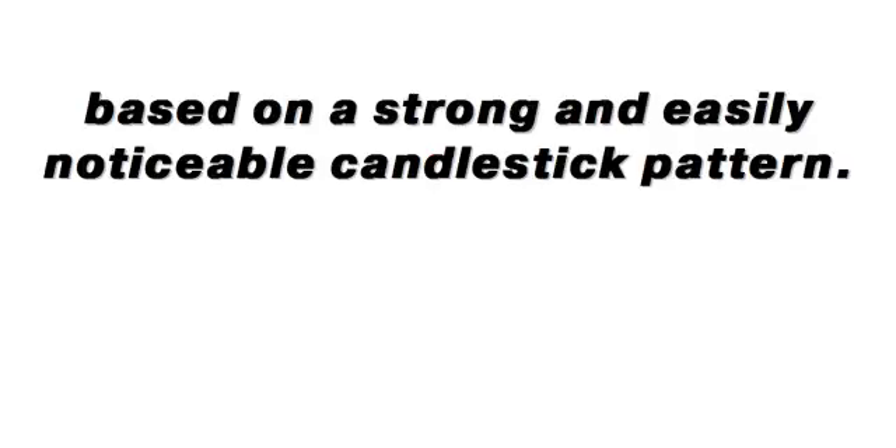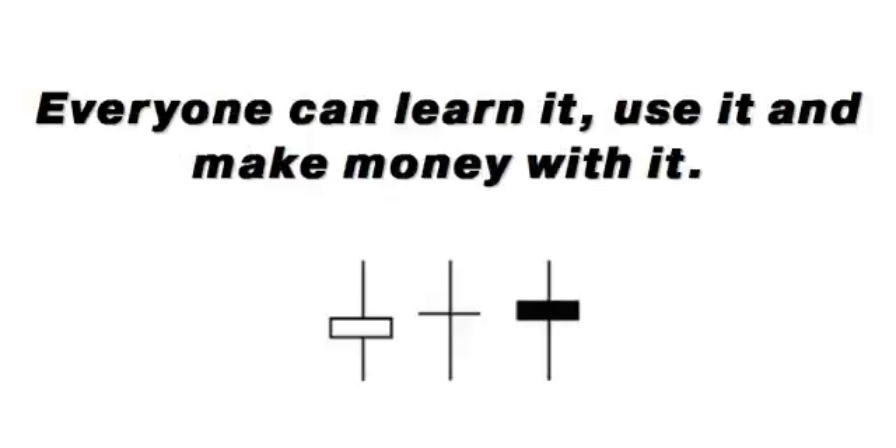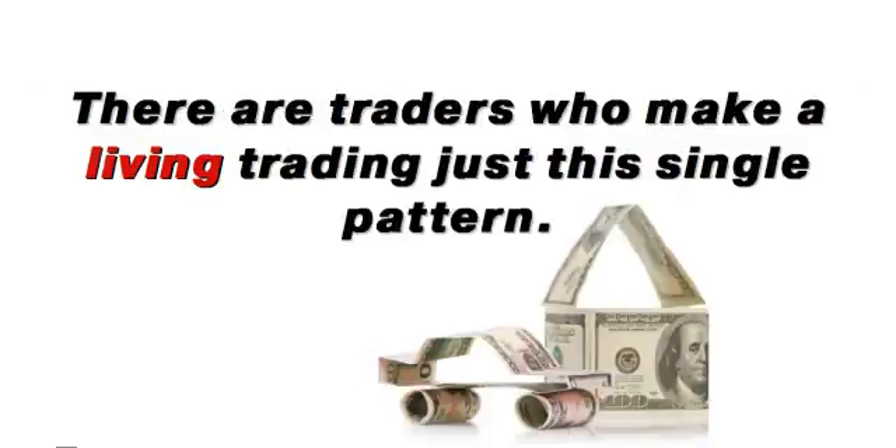I'm going to reveal one very simple strategy based on a strong and easily noticeable candlestick pattern. Everyone can learn it, use it, and make money with it. There are traders who make a living trading just this single pattern.